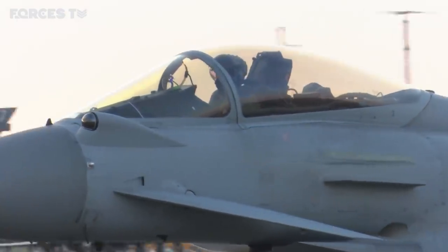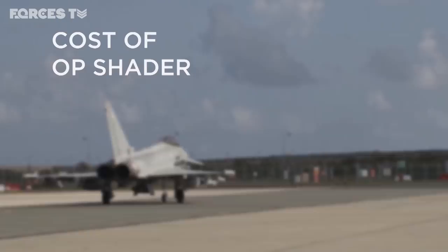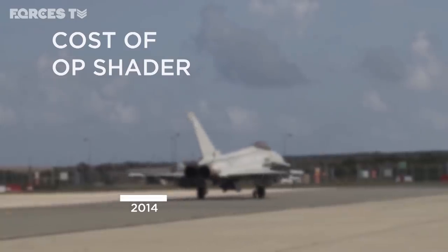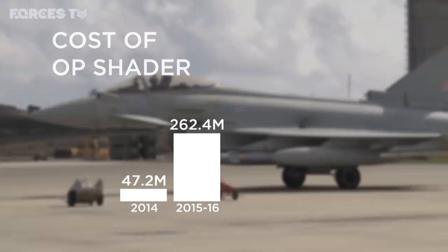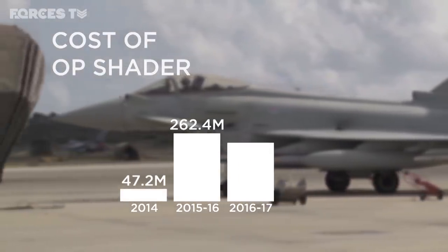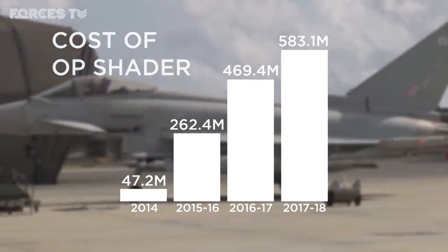While IS has vastly shrunk as a fighting force, the cost of Op Shader has risen sharply. In the first year of operations, back in 2014, the UK spent just shy of £50 million. Over the following two years that figure rose tenfold, and in the last financial year, 2017-18, the bill for fighting Daesh reached more than £580 million.